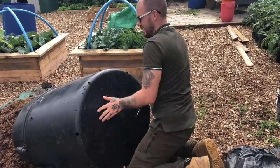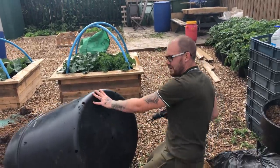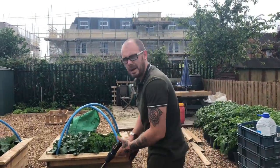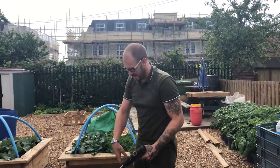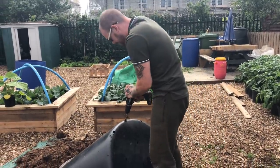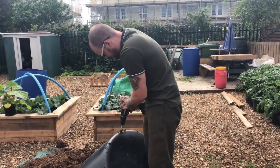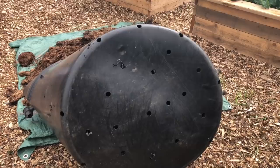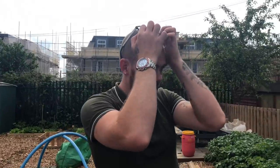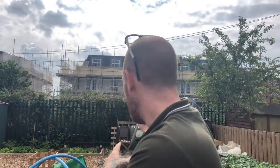I reckon a few more drainage holes than that because I wouldn't want it sitting in pools of water, so we'll just double up on the holes. And we're going to need something in the bottom for drainage — what I'm thinking to use is some of the bits and pieces I've smashed off of the trees. I'll gather it and show you.